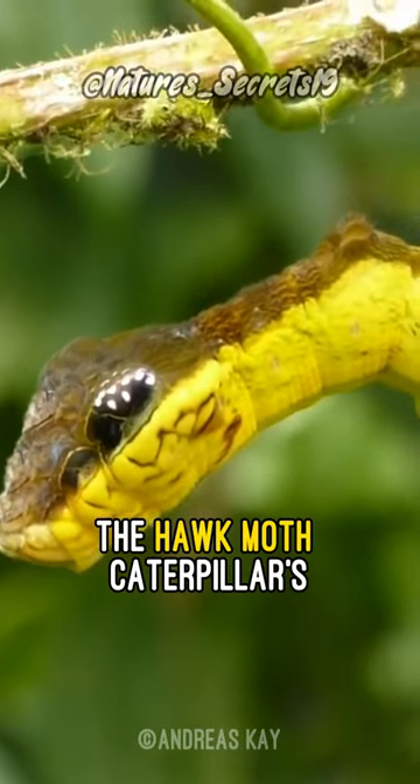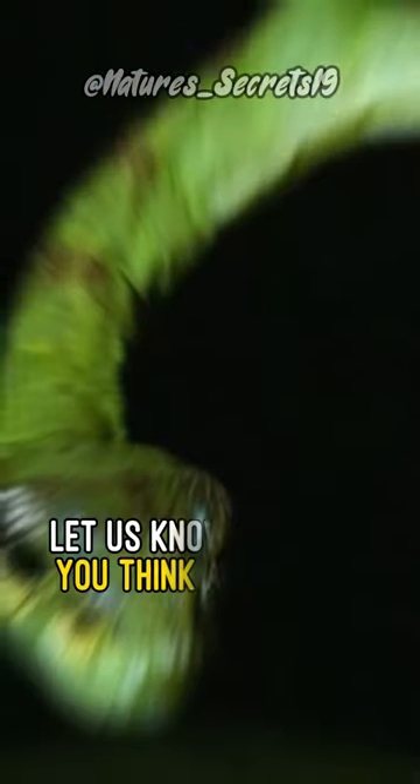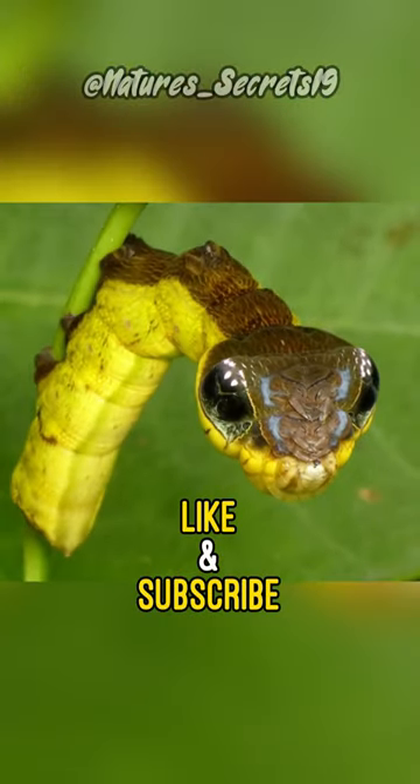The hawk-moth caterpillar's striking resemblance to a snake is a remarkable example of nature's ingenuity. Let us know what you think about this snake-like caterpillar. Like and subscribe for more amazing nature facts.